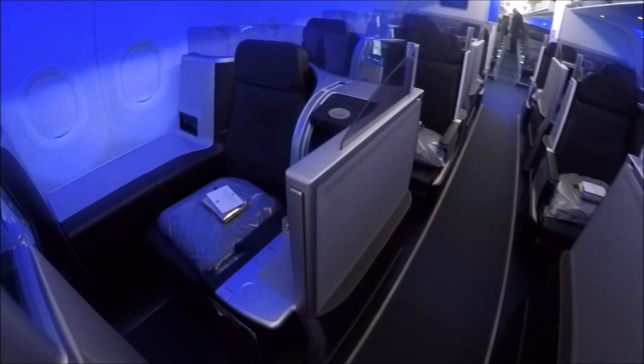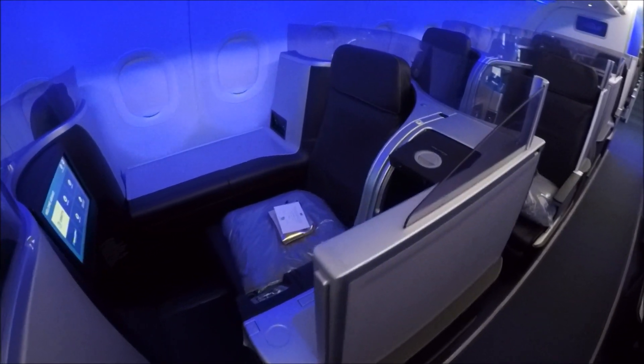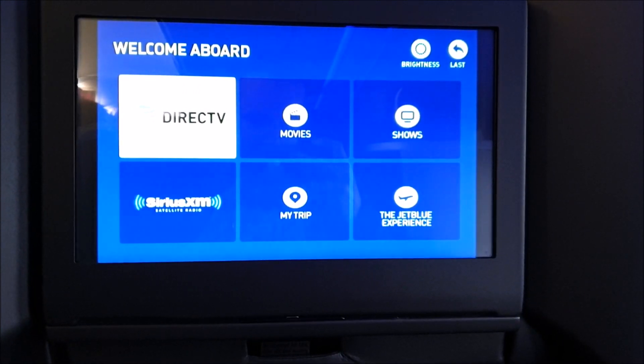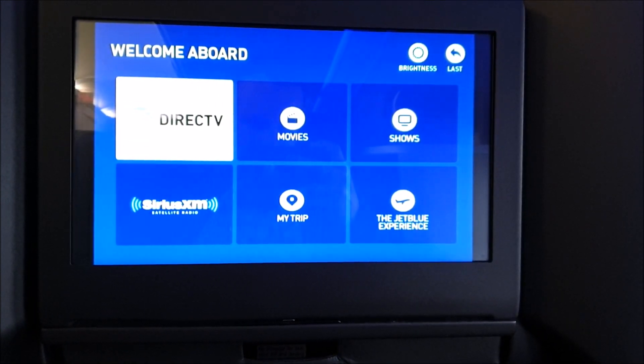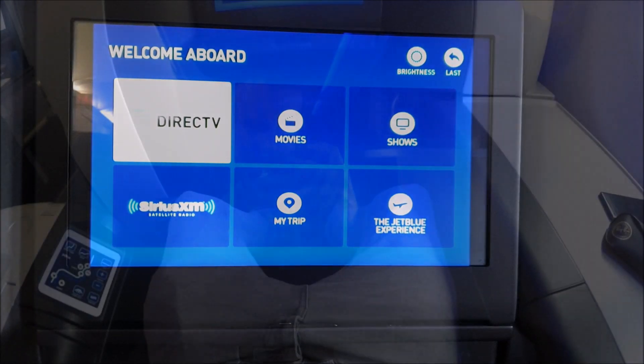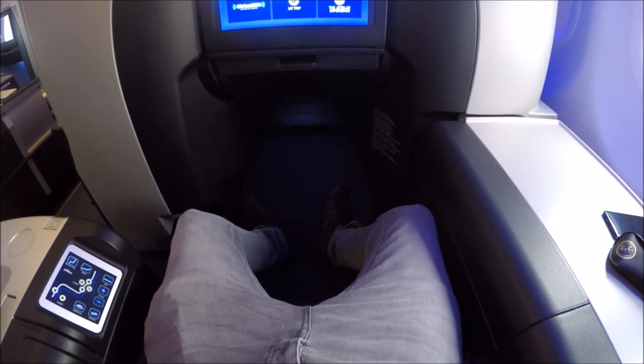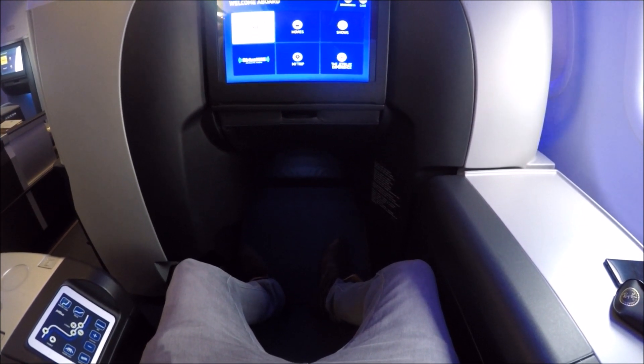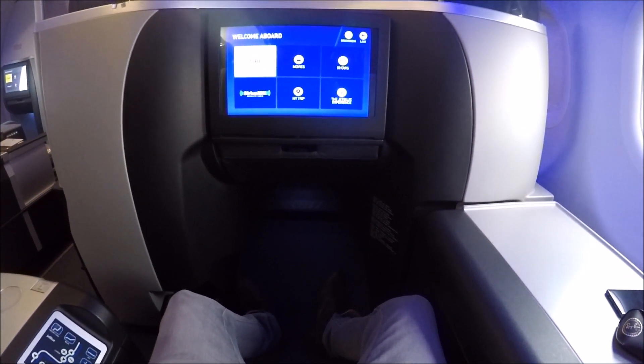The seats are in a 2-1-2-1-2 configuration on either side, and the single Frone seats are in rows 2 and 4. Today I was lucky enough to have Frone seat 2F. It is interesting to me that JetBlue don't charge any more for the Frone seats over the double seats, when they are much more private and much bigger.